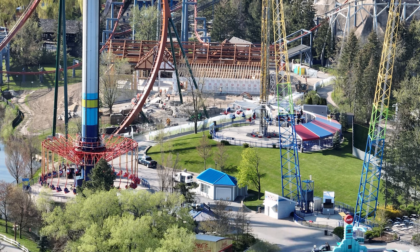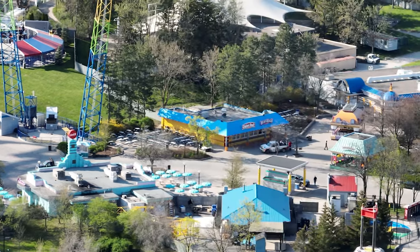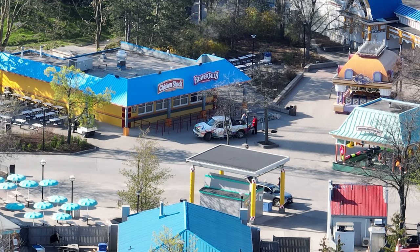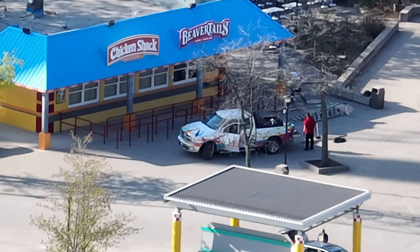We have a really cool update today — the restaurant is well on its way in terms of construction. For those of you who have seen photos of the Farmhouse at Cedar Point, you can truly understand what to expect with this new restaurant. When we told you it's going to look like a five-star restaurant at Canada's Wonderland, we meant it.